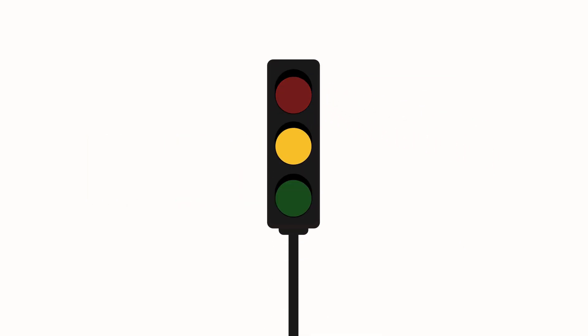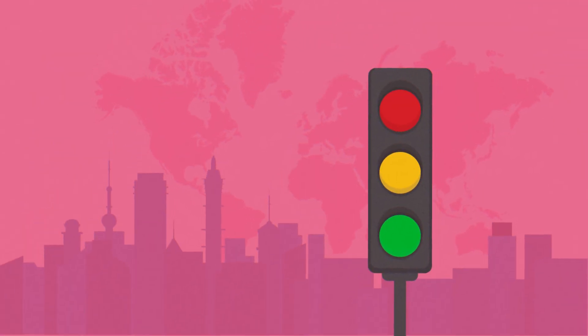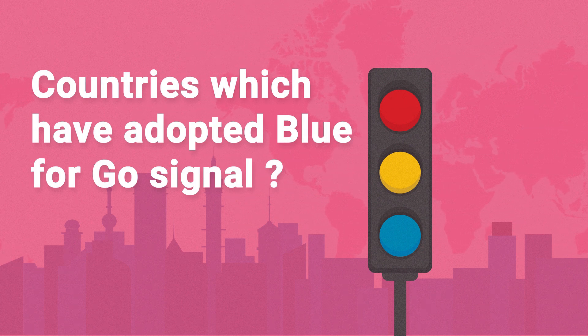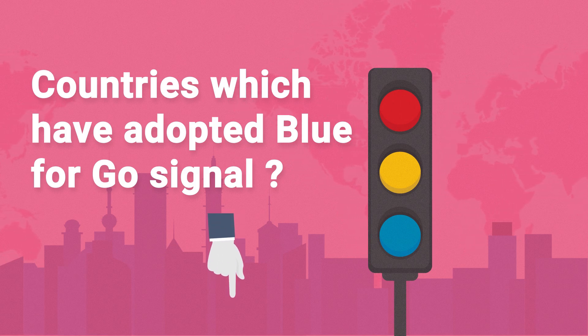But is it always these three colors? Did you know that there are countries which have chosen blue over green as their go signal? Why don't you try and find the names of these countries and tell us in the comment section?